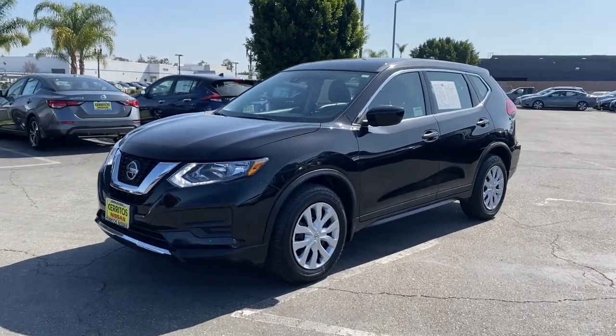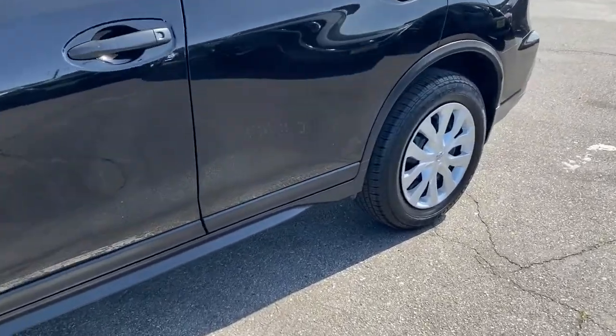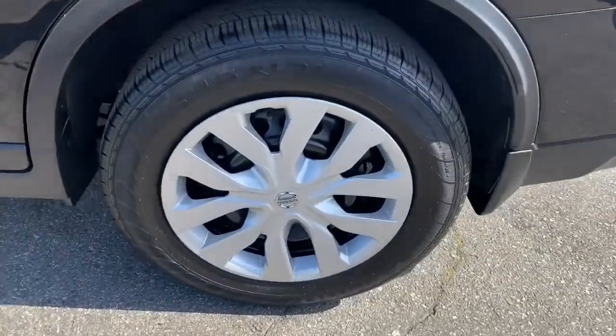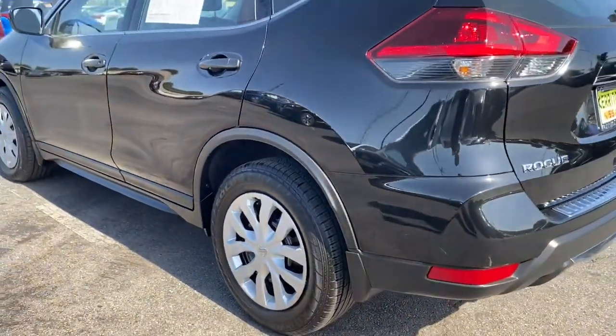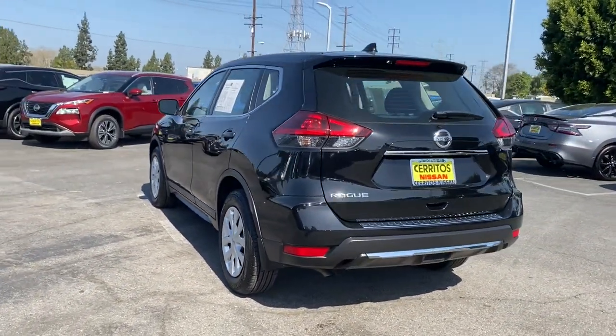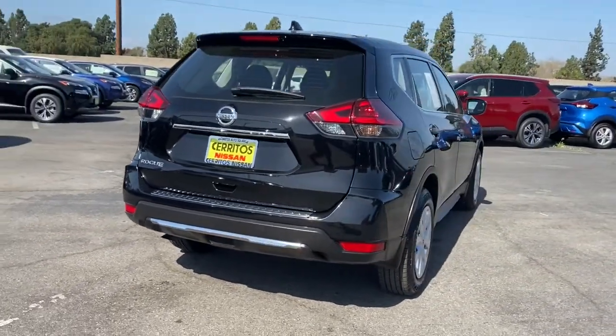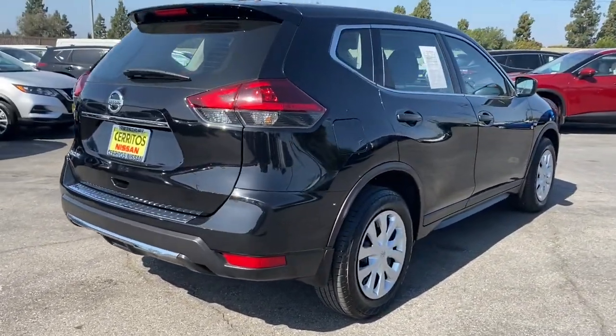Get a feel for the 2019 Nissan Rogue. This vehicle still has fewer than 20,000 miles on the clock, so it won't last long. Start planning your family road trips in this comfortable, well-equipped Rogue. This clever crossover offers plenty of space and thoughtful creature comforts to keep your crew relaxed and eager for adventure.